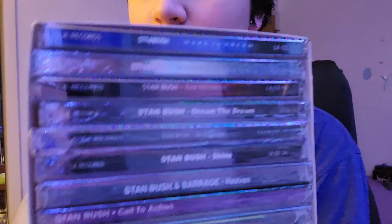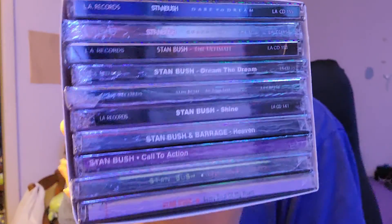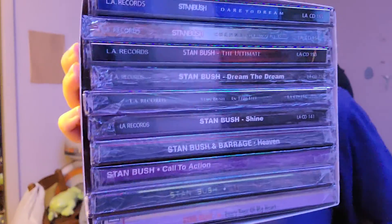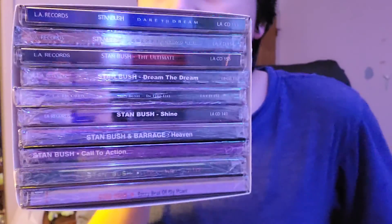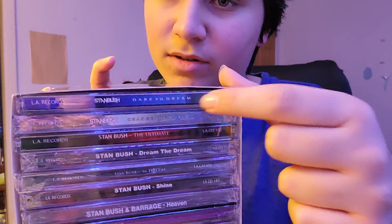You can see it includes all of these different albums from the past 20 or 30 years or so. I believe this one is from '92, and this one is from 2020.